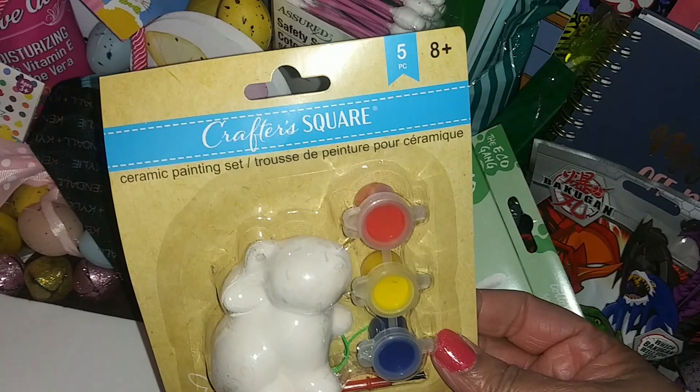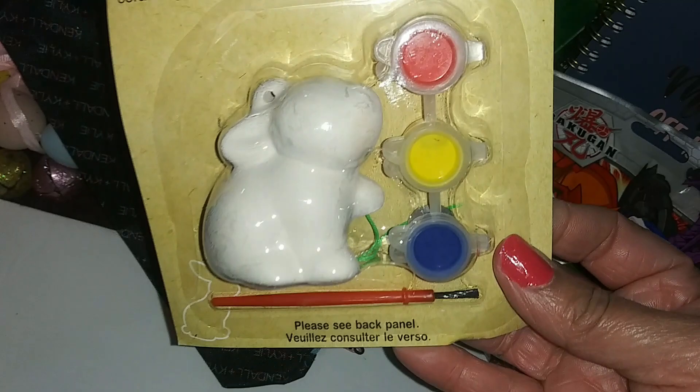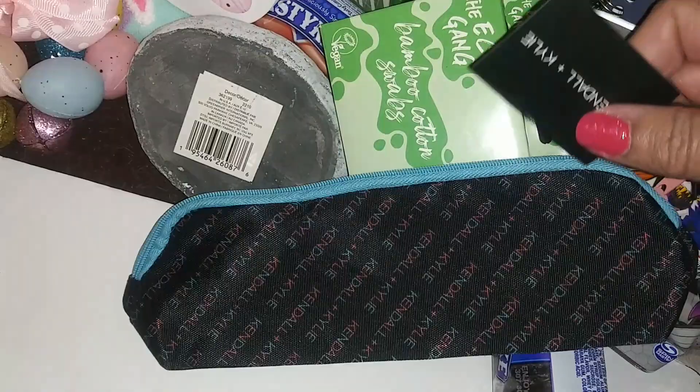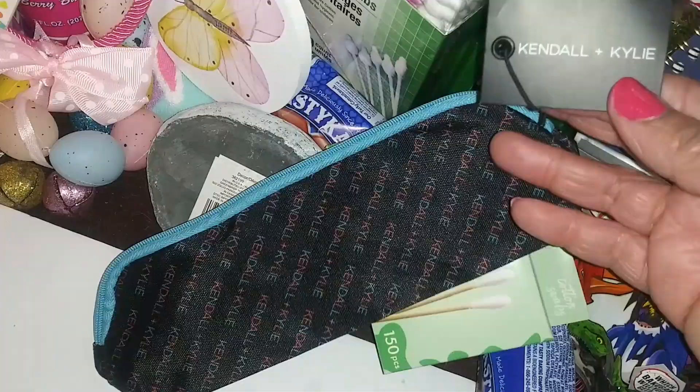Next we have a Crafter Square ceramic painting set — there's a little ceramic bunny with paint and a paintbrush, and instructions on the back. We also have a candle and a Kylie bag — it says Kendall and Kylie. I'm still on the hunt for the backpacks but I didn't see those today.